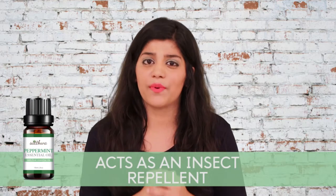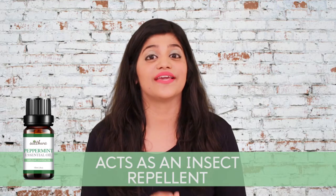Whether you are dealing with outdoor bugs, household critters, or rodents, peppermint is the best option for you. Its distinct, potent, and strong aroma can help you get rid of them all. Peppermint oil comes with a host of health and beauty benefits and is a must in everyone's medicine cabinet.